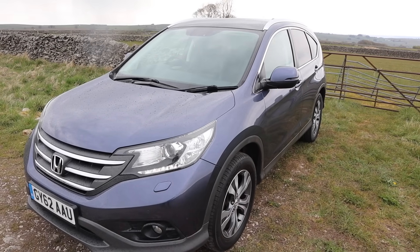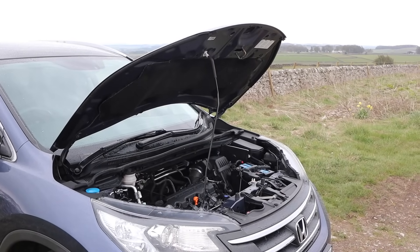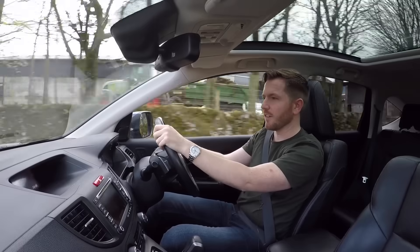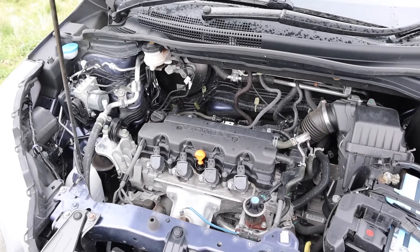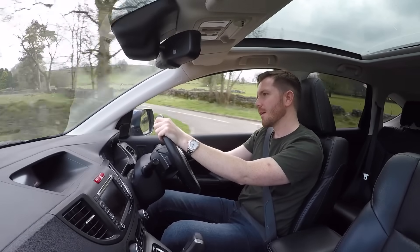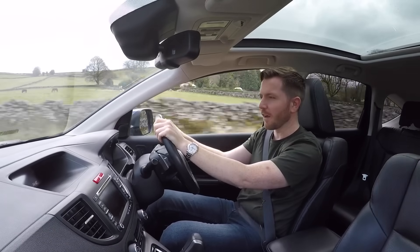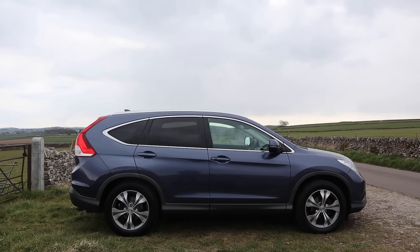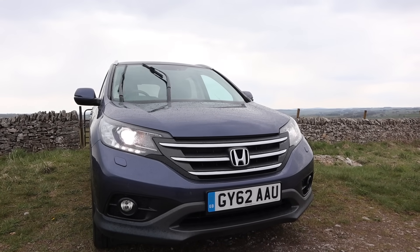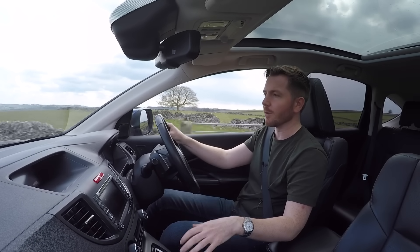Honda offered the CR-V with a few different engine options: a 2.2 or a 1.6 turbo diesel, or a 2.0 litre petrol. Under the bonnet of this one is the 2.0 litre 4-cylinder petrol engine, producing about 153 horsepower and about 140 foot-pound of torque, which isn't a lot. That means this car isn't particularly quick — it has a 0-60 time of around 12 seconds and a top speed of 140 miles per hour. Road tax here in the UK on this petrol four-wheel drive auto is £275 a year.